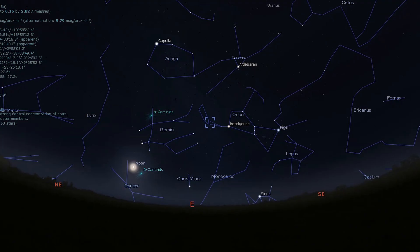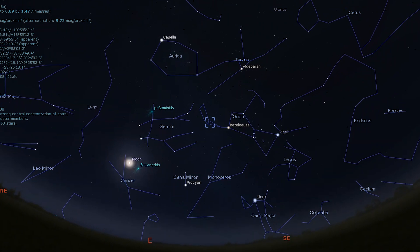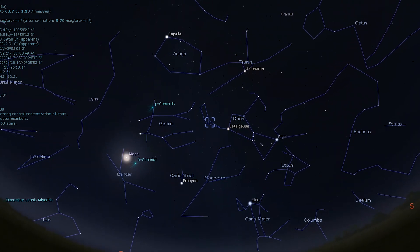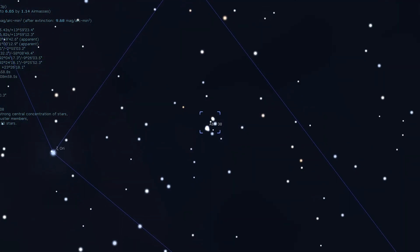Finally, we are on to our last deep sky object for the month of January — NGC 2169, otherwise known as the 37 Cluster. This is a neat star cluster for small telescopes. With a magnification of around 100 times, it will show the individual stars forming a pattern that closely resembles the number 37.